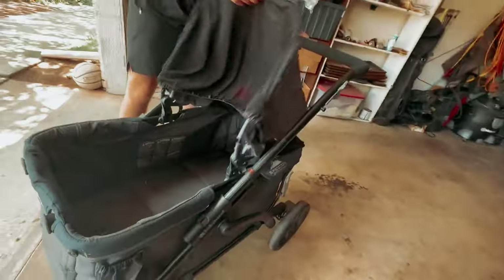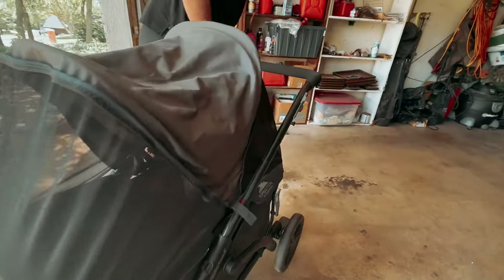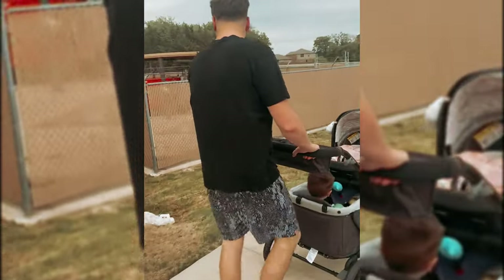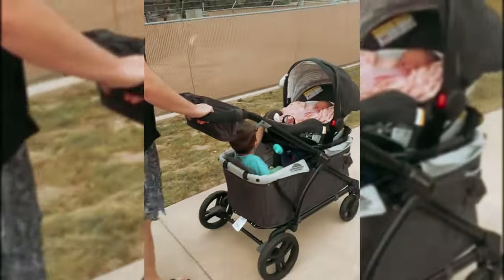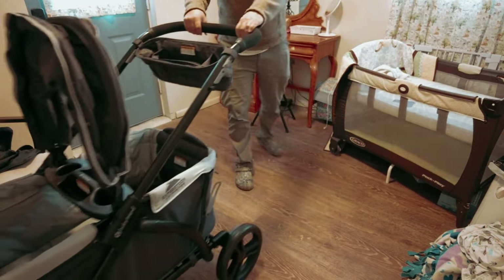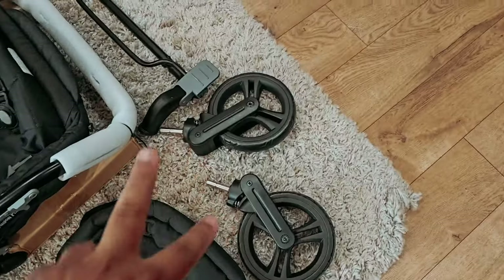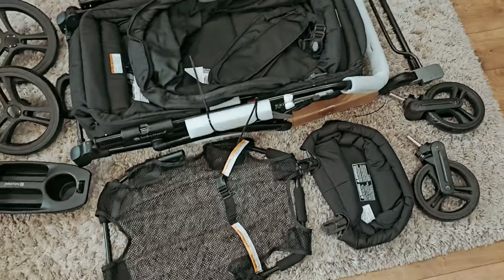The Expedition also offers a universal car seat adapter compatible with 11 different brands of infant car seats, allowing you to seamlessly transition your little one from the car to the stroller wagon. With the Expedition, you can embrace the stroller wagon experience without compromising on your budget. Explore the endless possibilities and embark on unforgettable adventures with your little ones today.